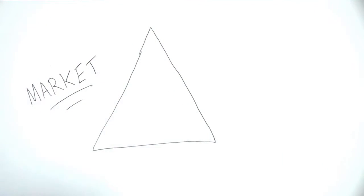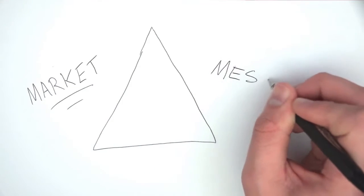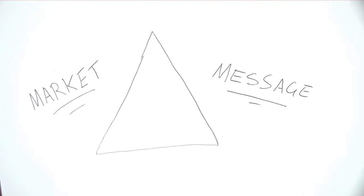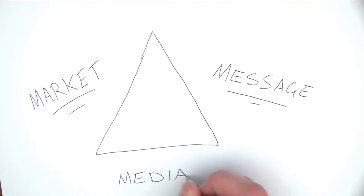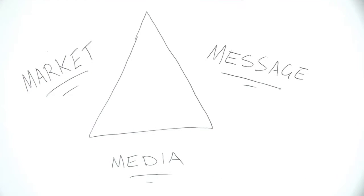Secondly, you then need to be looking at your message. If you've got a market over here, then you've got to be determining what you want to say to the market — so that is your message, which goes on the other side of your triangle. And then the final piece of the puzzle is your media. This is what process you're going to use to get your message out. Is it going to be radio, TV, newspapers, emails, online, Facebook? Whatever the media is that you're going to utilise to get your message out to the marketplace.